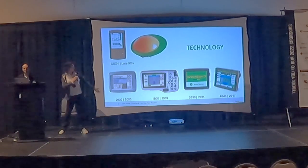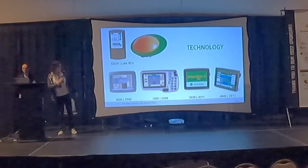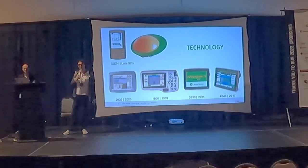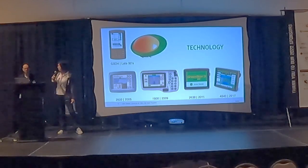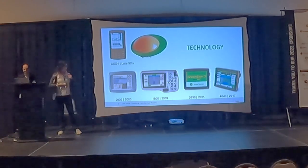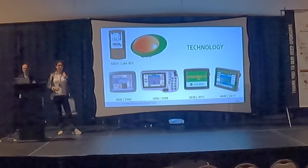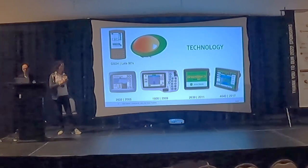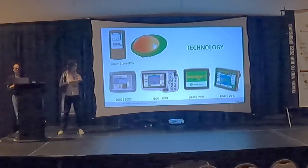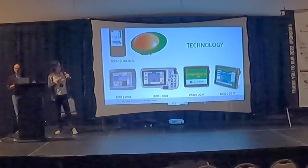You can see the evolution of the different screens we have here: from the late 90s, to our 2600 in 2005, our 1800 in 2009, our 2630 in 2011, our 4640 in 2017, and our most recent. Our prowess in building hardware has grown — we actually build all of this in-house; we're not contracting with third-party companies. We develop our own circuit boards. As we've matured, so has the need for security to mature, and that's why Dave and I are here today.